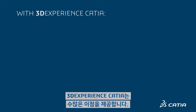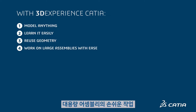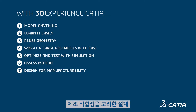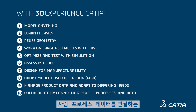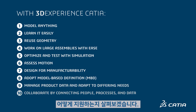With 3DEXPERIENCE CATIA, you will be able to model anything, learn it easily, reuse geometry, work on large assemblies with ease, optimize and test with simulation, assess motion, design for manufacturability, adopt model-based definition, manage product data and adapt to differing needs, and collaborate by connecting people, processes, and data. Let's explore how these powerful capabilities empower mechanical engineers to develop more competitive, profitable products.